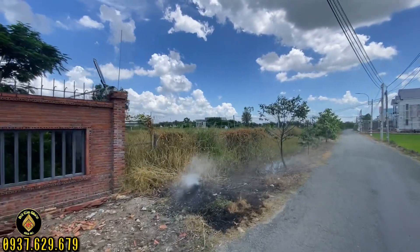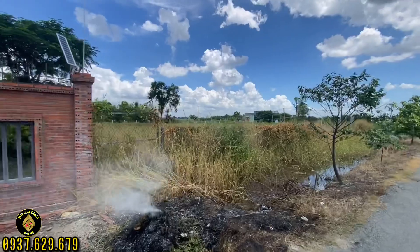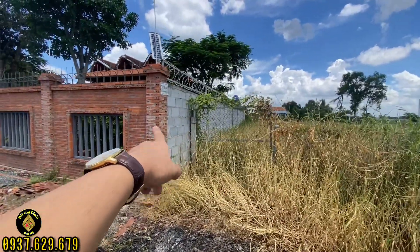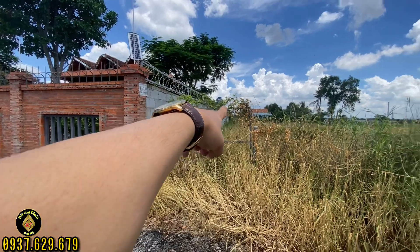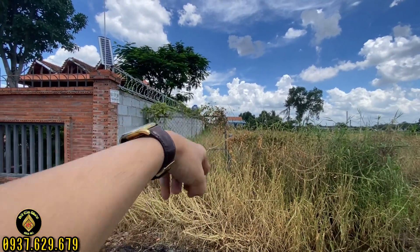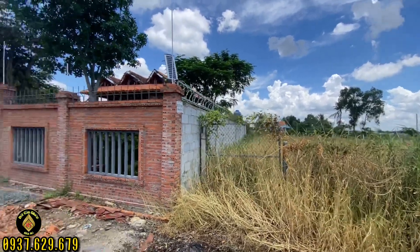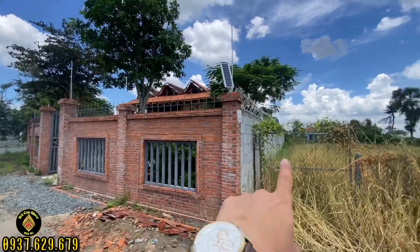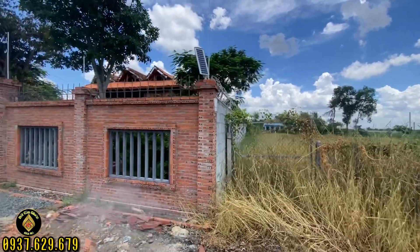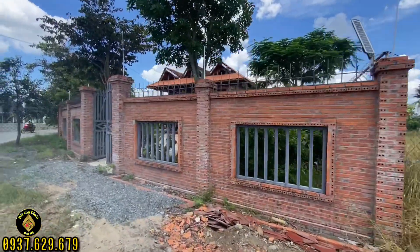Ở đây đang đốt rác nên hơi khói, quý anh chị xem clip nhớ thông cảm giúp Tâm. Chiều sâu vào tính từ vị trí ranh chạy xuống tới hết hàng rào là 25m. Còn cái hậu thì tính từ vị trí ranh ở dưới, thẳng qua bên kia là 30m. Mặt tiền mình được 44m.